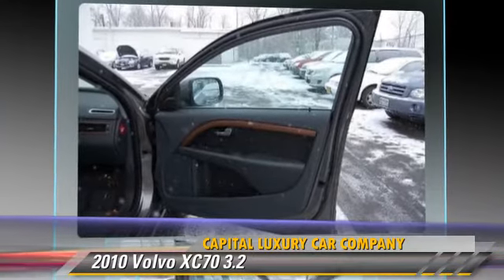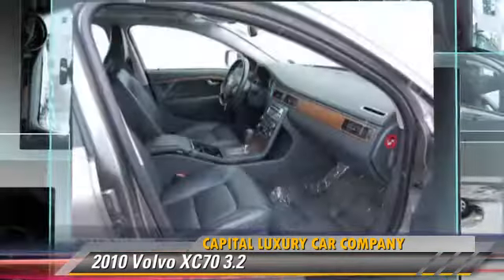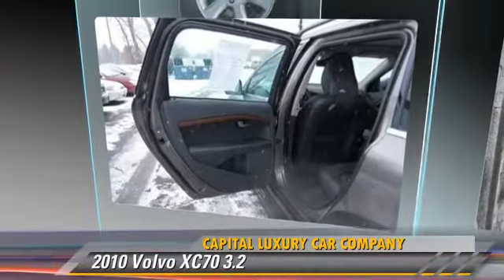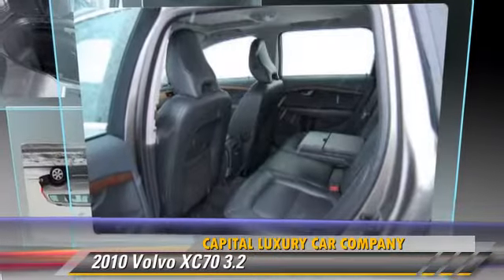Comfort and convenience features include heated windshield, leather seats, and a CD player with MP3. Give us a call to schedule your test drive today.